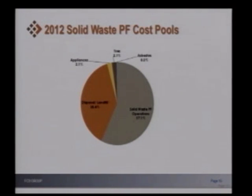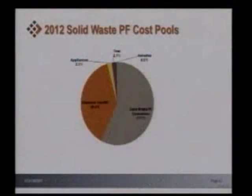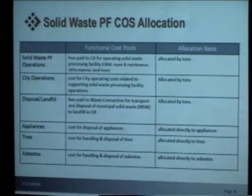Here is some of the cost pool information for the processing facilities. We have solid waste operations in terms of contract costs, disposal landfill, and we broke it up to direct costs because we wanted to look at what were the direct costs of providing appliances, tires, and asbestos disposal. Very similar to the collection utility, we looked at overall costs for the facility and how to allocate those costs to the users. Most costs are assigned a dollar per ton for operations, landfill disposal, and contract costs. Appliances, tires, and asbestos were looked at independently with directly assigned disposal costs.